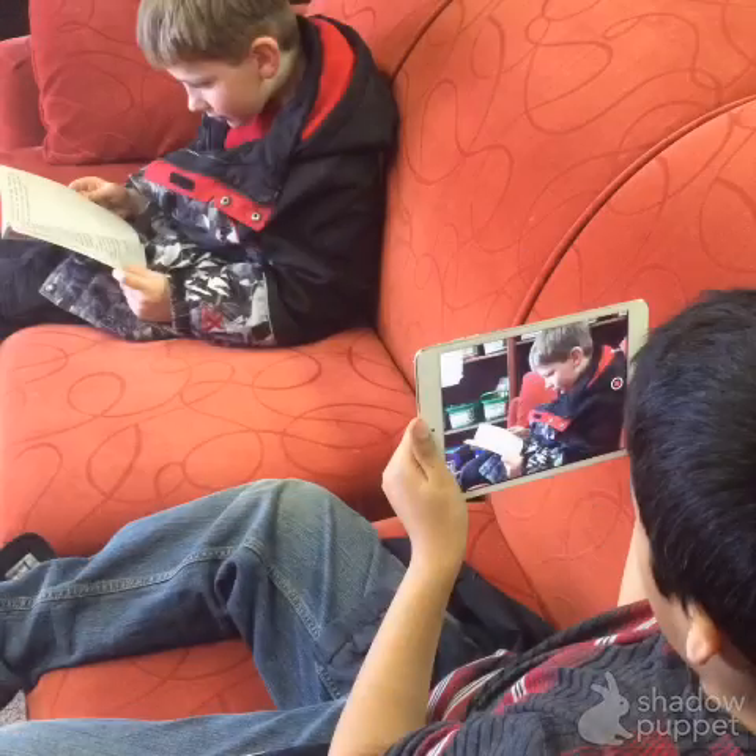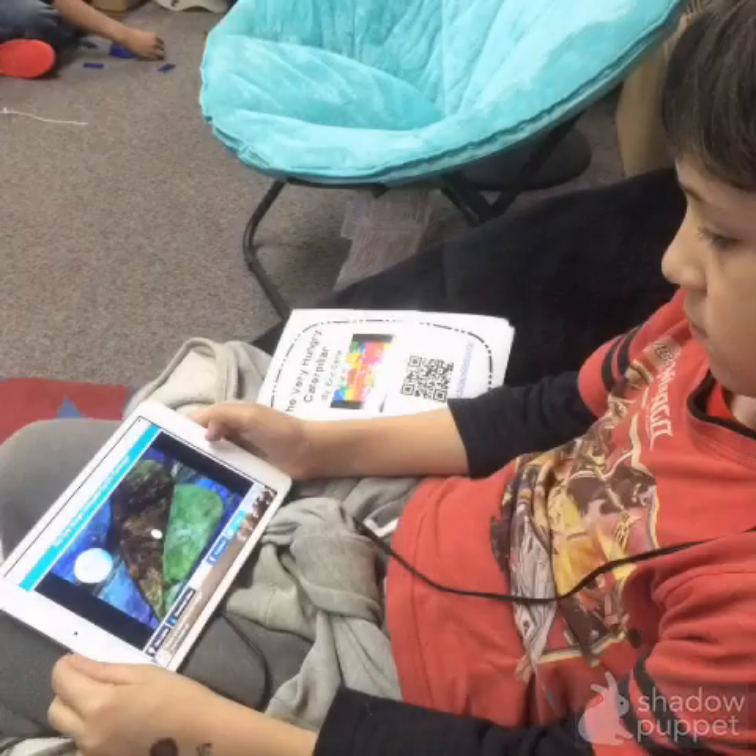This student is recording another student reading a book. It will then be turned into a QR code where students can scan those and listen to others reading books.